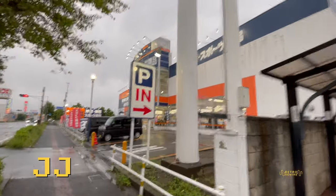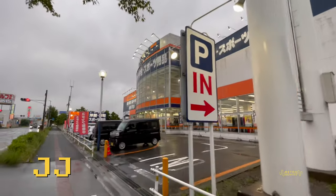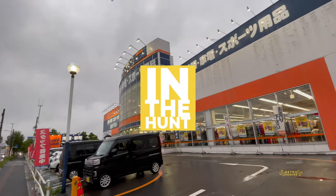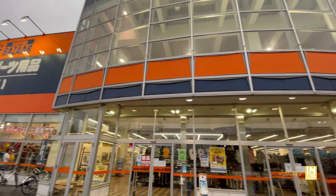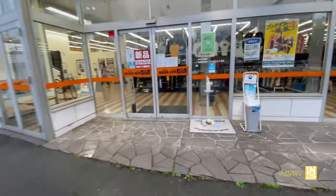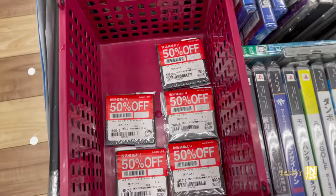Welcome back to Retro Rewire. My name is JJ. Here we are in Gunma Ota. We're going to hit up the Super Book Off Bazaar in another In The Hunt episode. Look at this massive building - this is actually a high volume store and it's really busy. Without further ado, let's go inside and the first thing we see is 50% off.